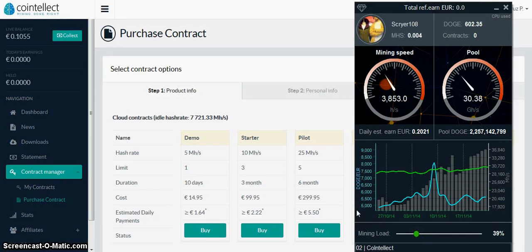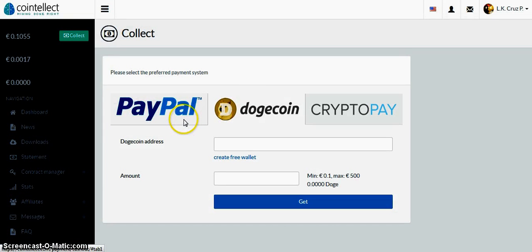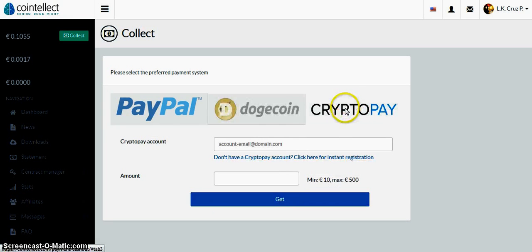Then it will collect here and you can go to collect your balance. You can either cash it out with PayPal, to your Dogecoin address, or to your CryptoPay address — whichever you want. I've been doing Dogecoin because I think it's going to fly pretty soon, and then later on you can trade those Dogecoins for Bitcoins if you wanted to, or just wait until it hits $10 or 10 Euros. So you can cash that to your CryptoPay account.